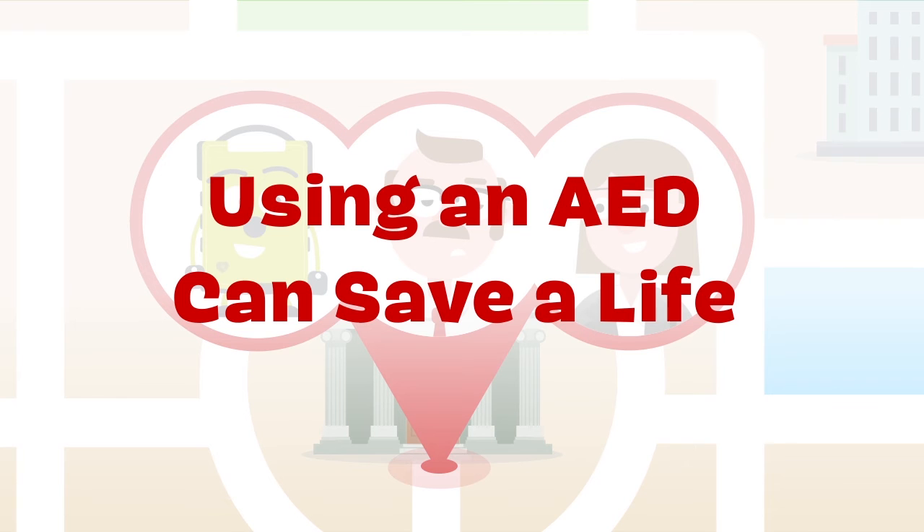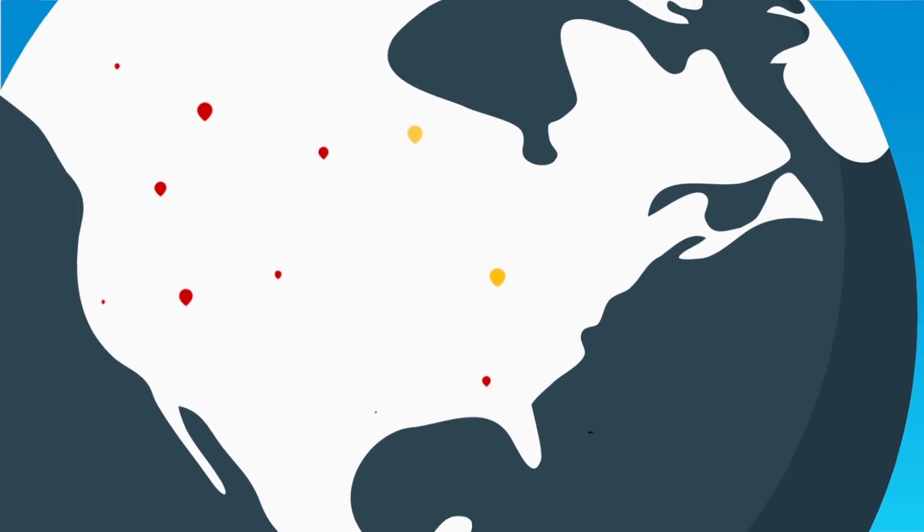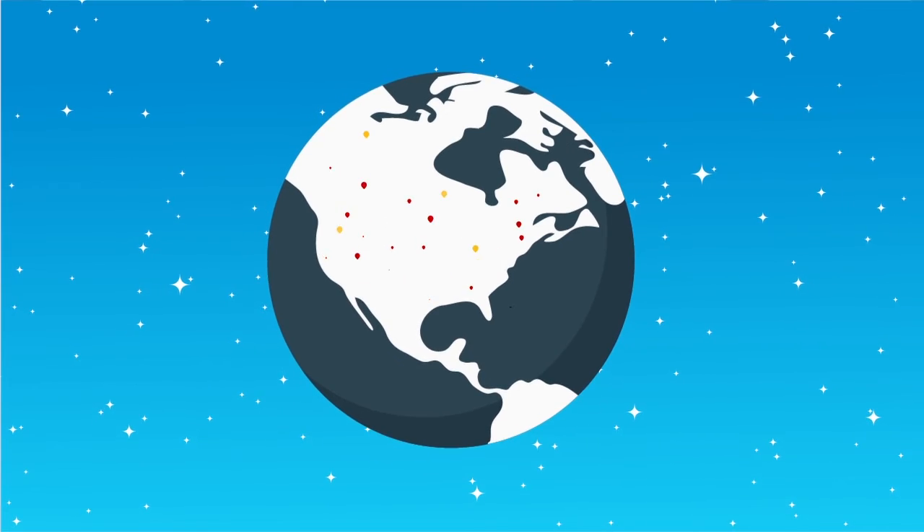Using an AED can save a life, but that takes knowing where AEDs are located. Help build the most comprehensive registry of AEDs for use during emergencies and help save lives.